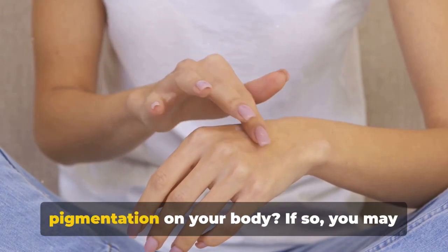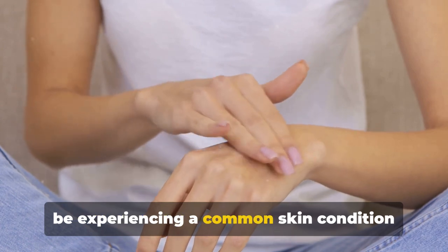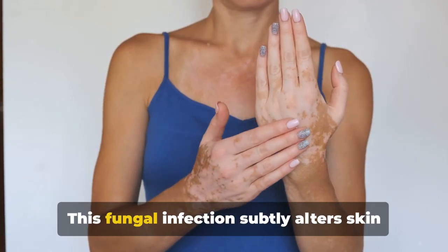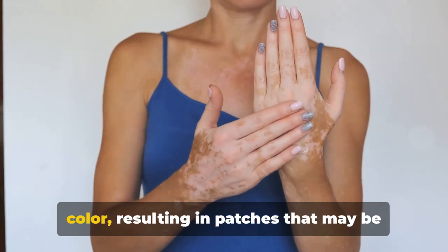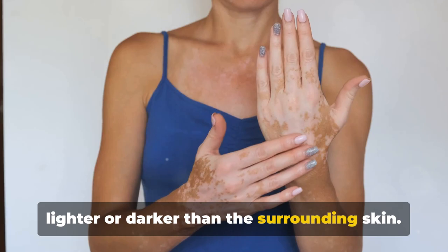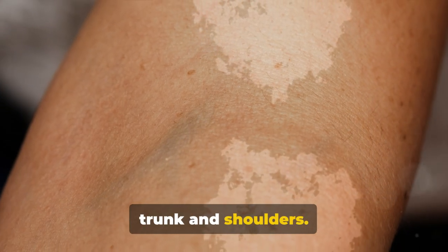Have you ever noticed uneven skin pigmentation on your body? If so, you may be experiencing a common skin condition known as Tinea Versicolor. This fungal infection subtly alters skin color, resulting in patches that may be lighter or darker than the surrounding skin. Predominantly, it affects areas like the trunk and shoulders.